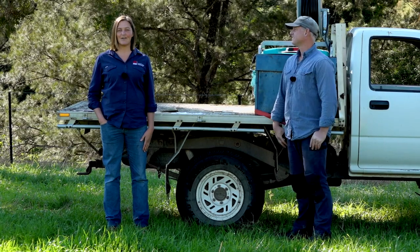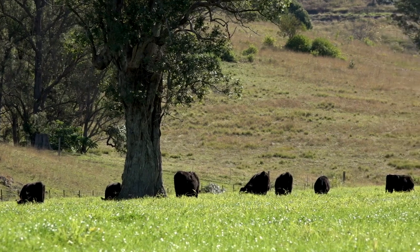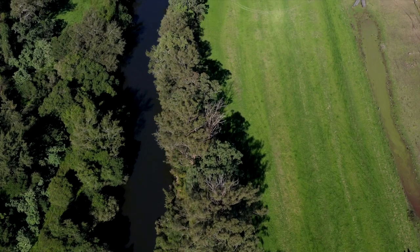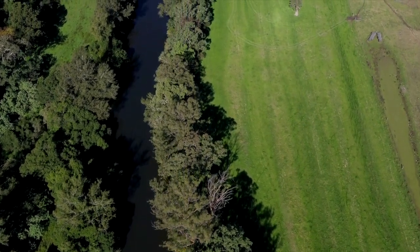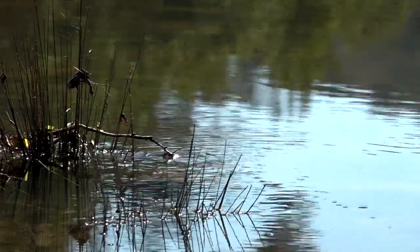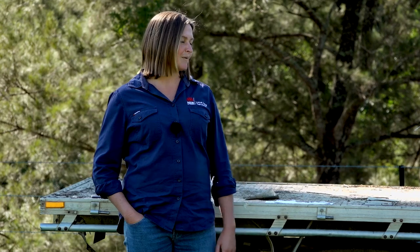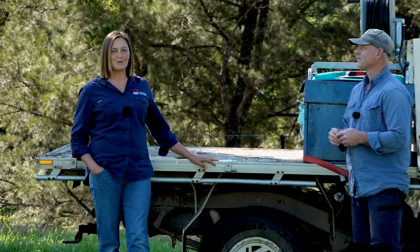Today we are on a property near Gloucester with the Barrington River running alongside it. It's been a property that has had a project done on it with funding through our marine estate management strategy program, funded by DPI Fisheries. Today we're going to be talking to Matt, the landholder who has been very busy in the past year doing this project.